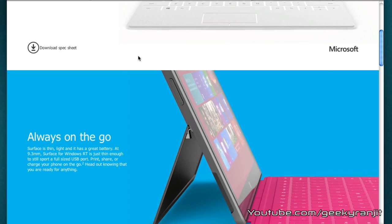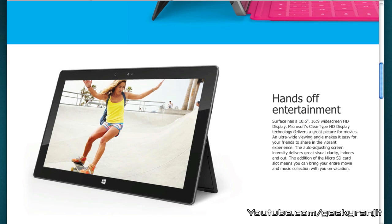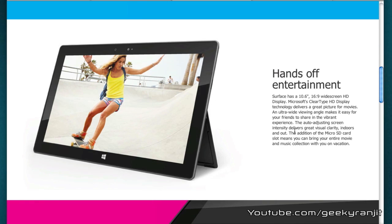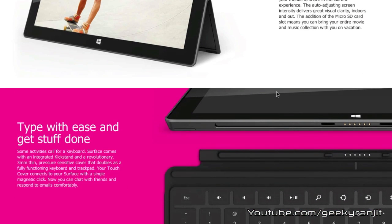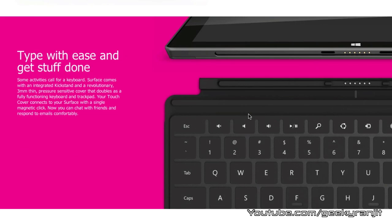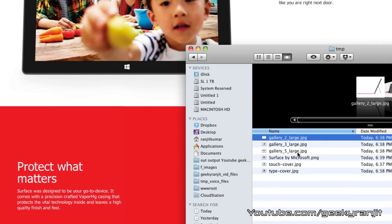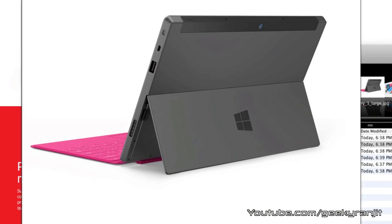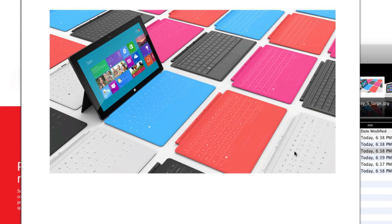Let's look at the design — it looks really sleek as you can see in the pictures, and we also have this cover. Design-wise it looks like any other tablet, and Microsoft is saying it's going to be a 10.6 inch screen with an aspect ratio of 16:9. We have two types of cover: the touch cover and the type cover, which you can attach to the tablet. With the cover, the side profile looks pretty nice, and another good thing is that we also have a kickstand so you can just prop up the tablet.